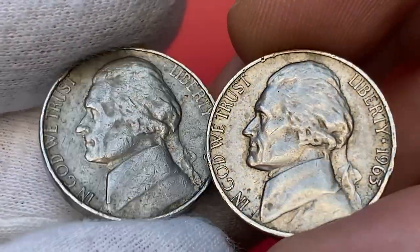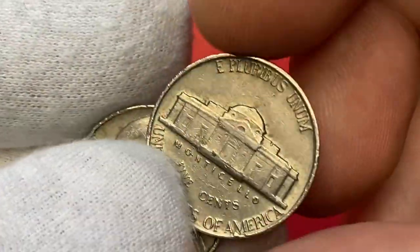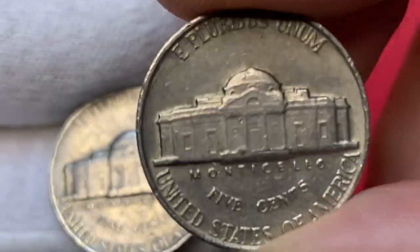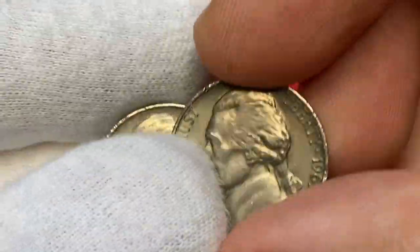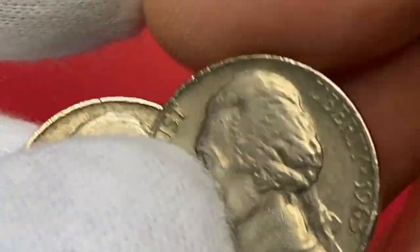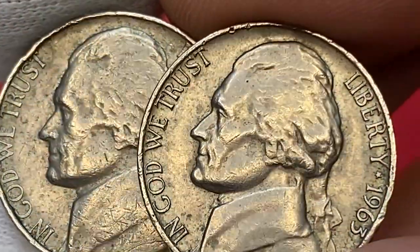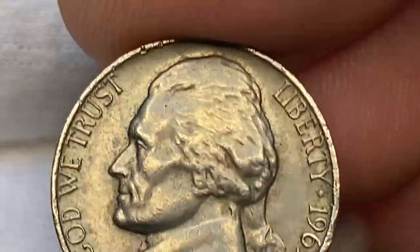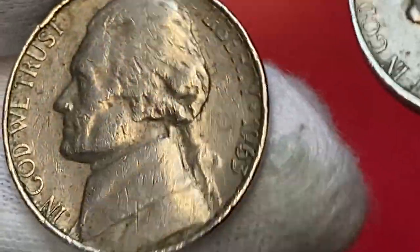The 1963 Jefferson nickel is very common and can still be found in circulation. Most coins in circulation range from low circulated grades to about MS63. MS64 examples and higher have probably been pulled from circulation already. Examples in higher grades such as MS65 and higher are probably from rolls or mint sets. MS66 examples are scarce despite the very large mintage of over 450 million pieces struck. Examples in MS67 are really scarce, with less than a handful known and none known finer.